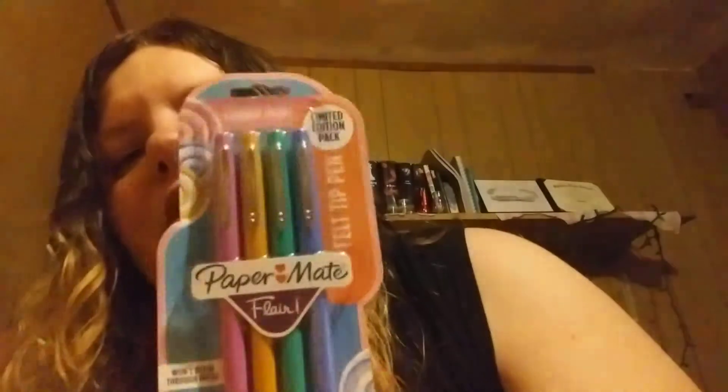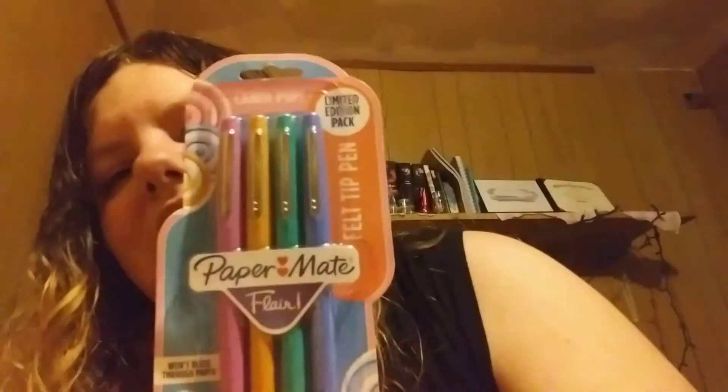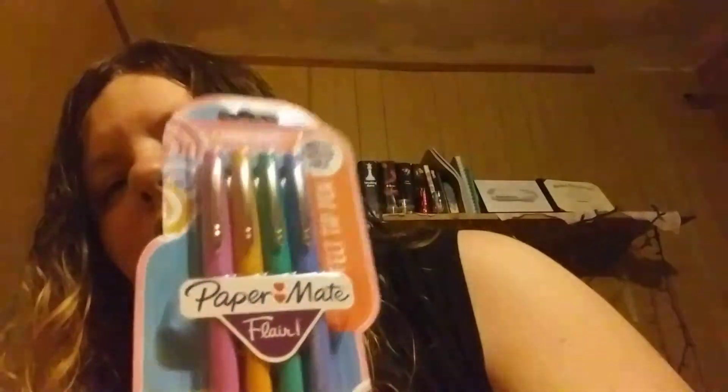The first thing I got at Five Below are these Paper Mate Flare pens. I've been seeing them all over YouTube and I've been wanting some, so I got them. They come in four colors: blue, green, yellow, and pink.